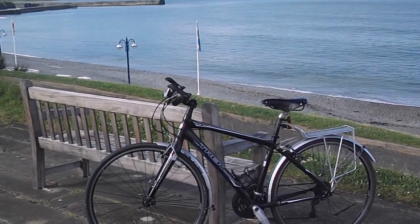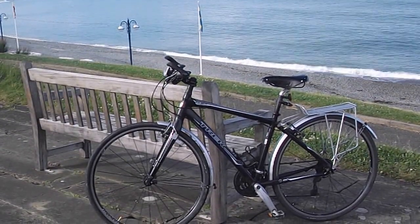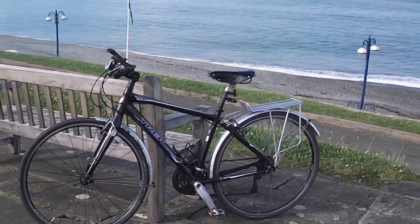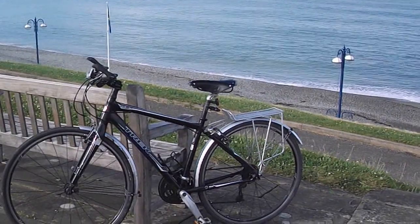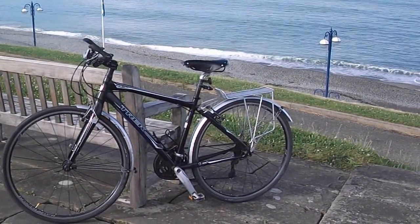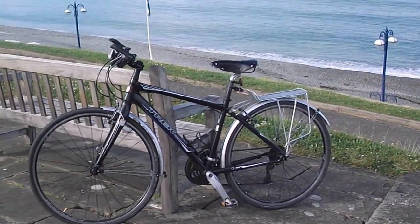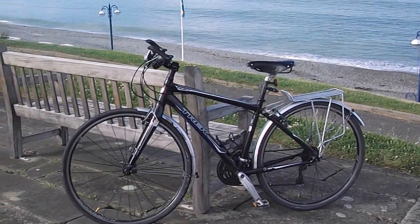This is an update on my Trek 7.5 FX. I've made some upgrades. I've now got a B17 Brooks saddle, which is hard at the moment but it's very bearable, and once I get used to it I'll be able to go out for much longer rides.